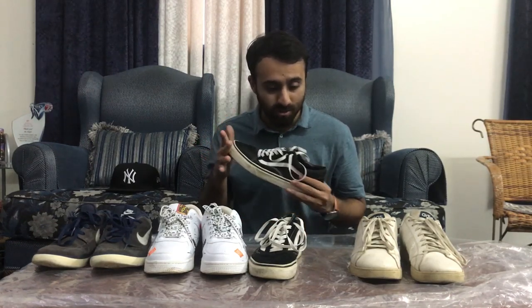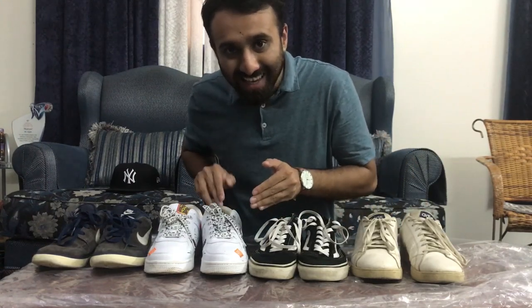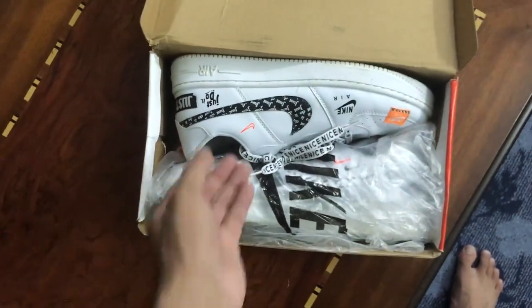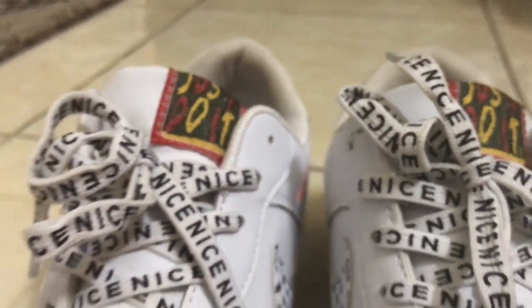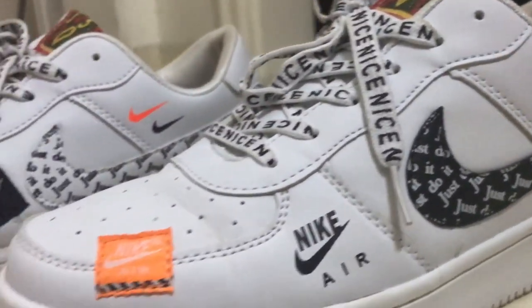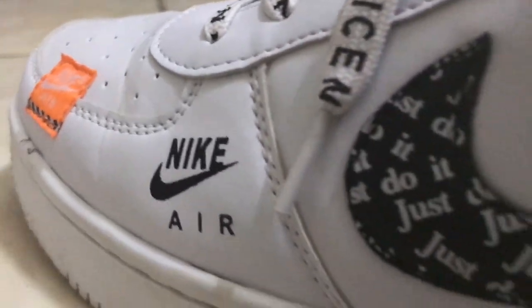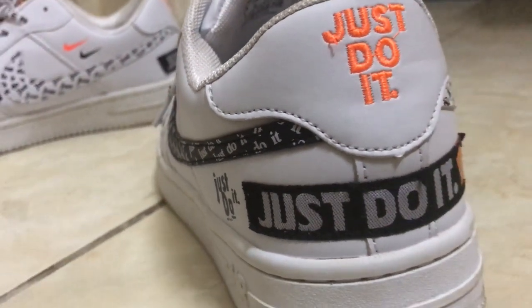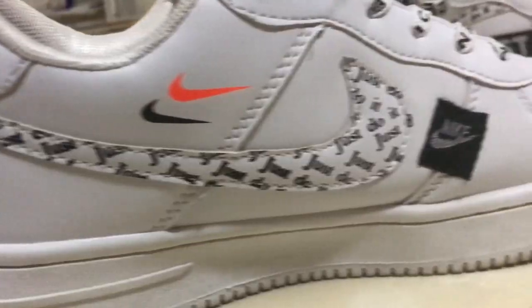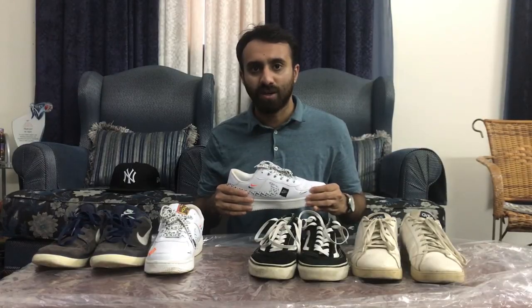And then this over here, ladies and gentlemen, is the Nike Air Force 1 — the new edition, super cool. I bought these from Pakistan, Karachi, at Lighthouse Market. I got these for 2,000 Pakistani rupees, and these are fake — first copy. And this first copy looks so original, it's so unique.